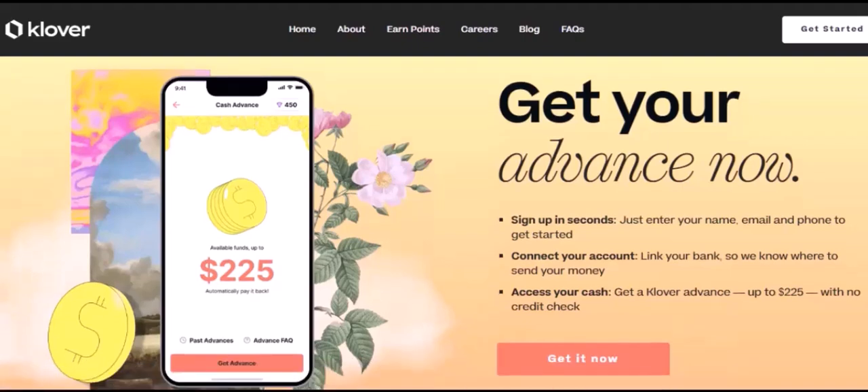Cash App: known for its peer-to-peer payments, Cash App also offers instant cash advances. You can borrow up to $250 and repay it in the next pay period.